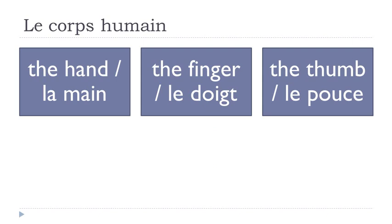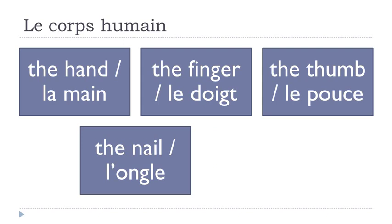Le pouce. L'ongle — I forgot to write it but it's masculine — l'ongle.